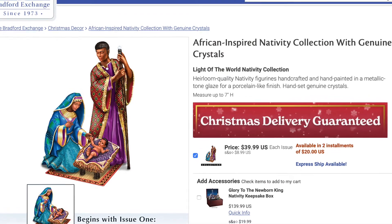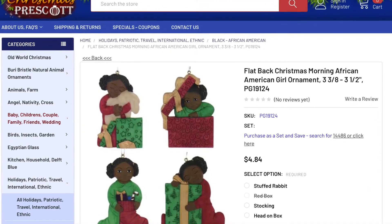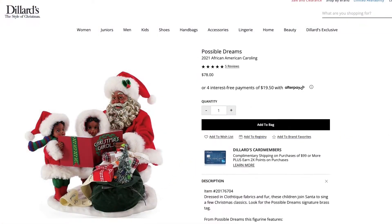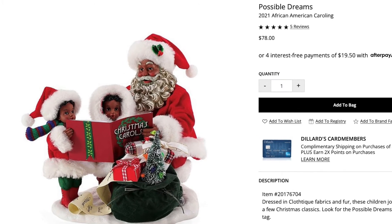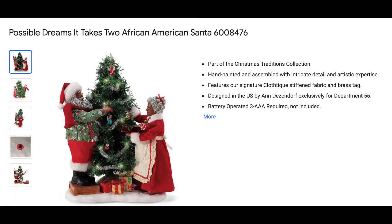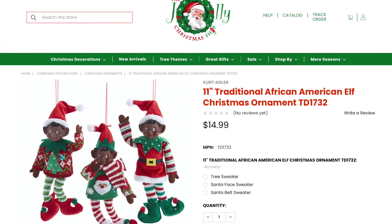Love this African American Nativity Set from the Bradford Exchange. Get those African American Girl ornaments for under $5 at Christmas Prescott. Enter Dillard's for this 5-star high-end Black Santa — it's part of the Possible Dreams collection, 10 and a half inches tall, and sold in a variety of department stores and on Amazon. The Jolly Christmas Shop has those African American elves — super cute.